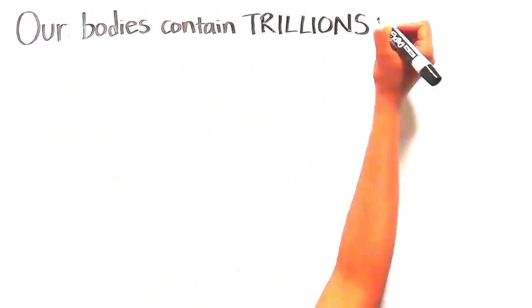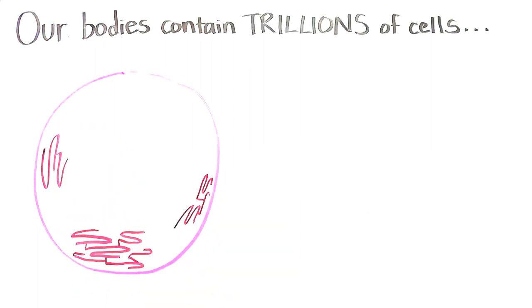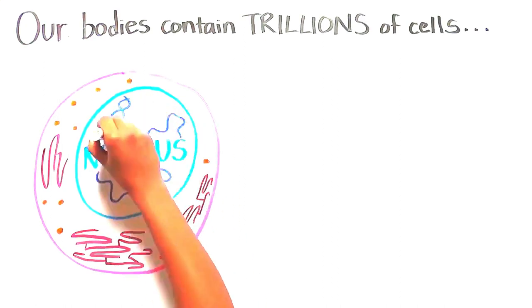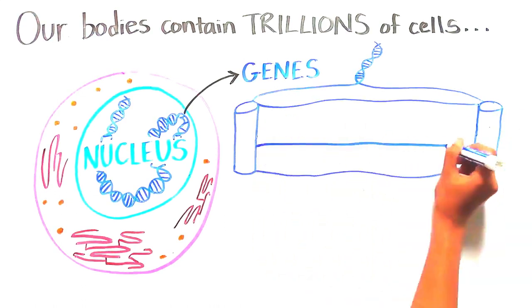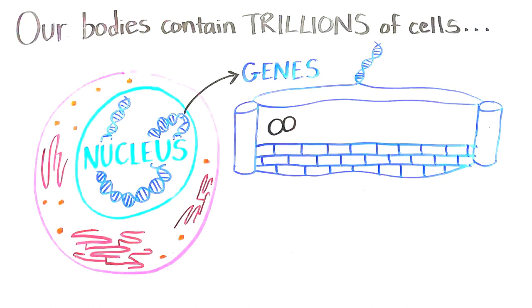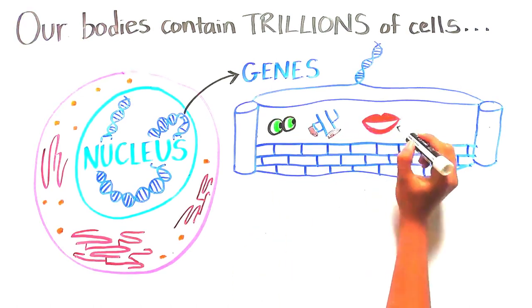Our bodies are made up of trillions of cells. All of these cells are further subdivided into specialized compartments. One such compartment is the nucleus, which houses our genes. Genes are responsible for providing all of the instructions for making our cells function, and essentially give us our ability to see, walk, talk, digest food, etc.